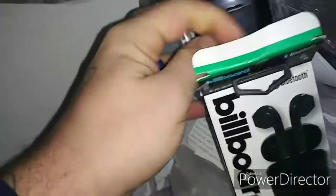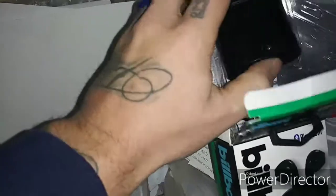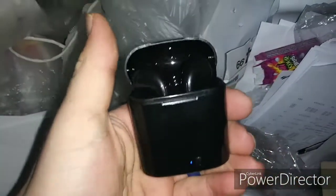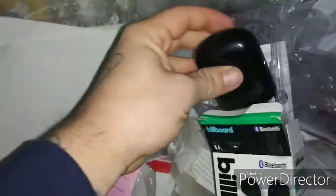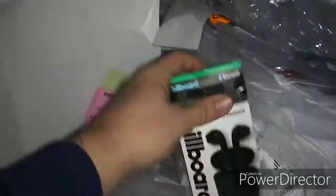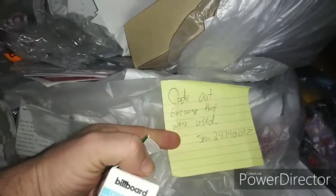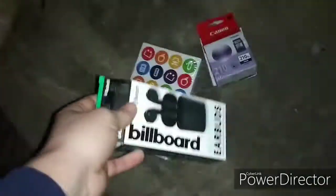Are they in there guys? Oh, looks promising! We got — they're in there guys! And they turn on, I'm sure they work just fine. Obviously they were thrown out because they were used. That's alright, we'll take those. What else we got in here?